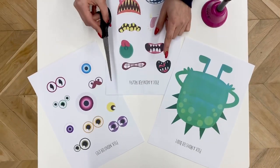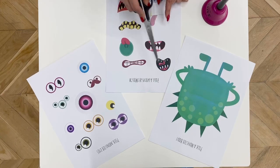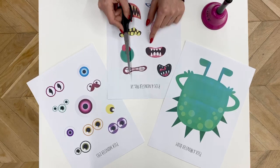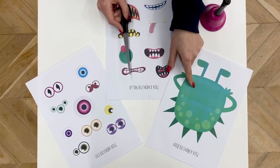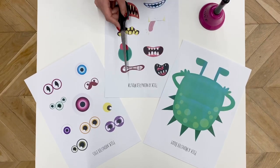So, you have these parts: eyes, a mouth, and a monster. Choose the monster you like. I like a green monster. Now make your own unique monster. Thank you.